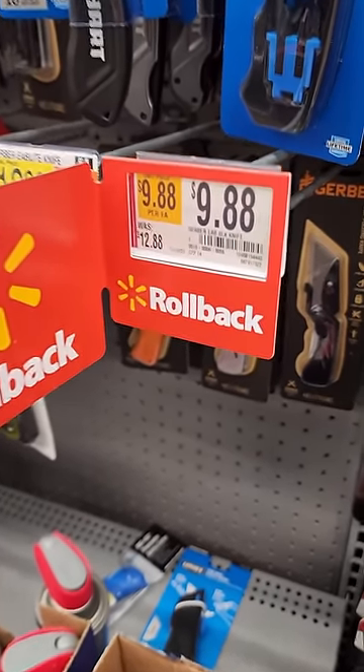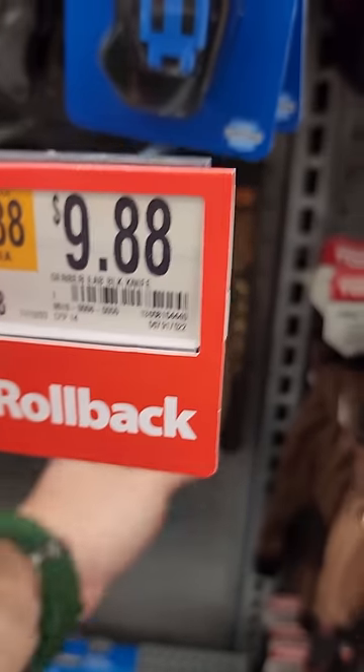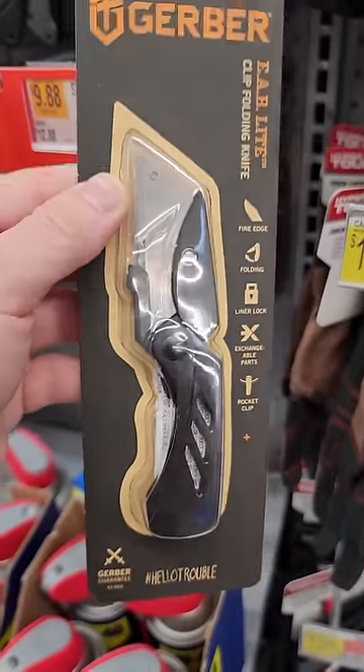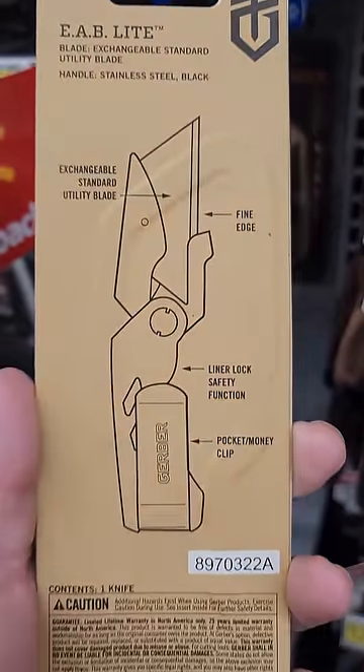$9.88. We have a Gerber folding knife, normally $12.88 — so we're saving about $3.00 there because I can do math. I always thought it was weird that a baby food company would sell knives, but hey, I guess you gotta go where the money is. I like these folding knives.